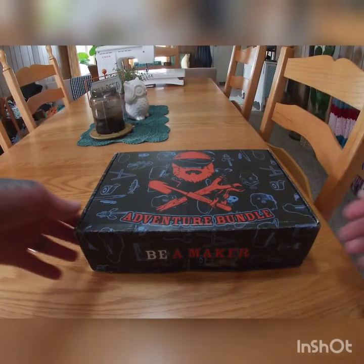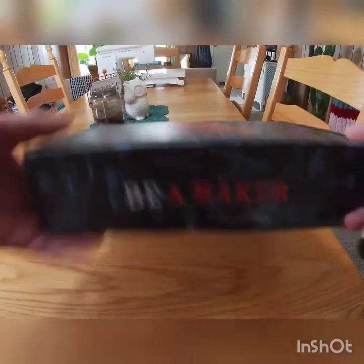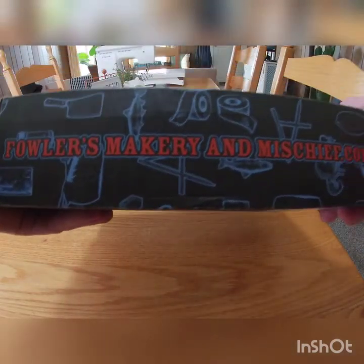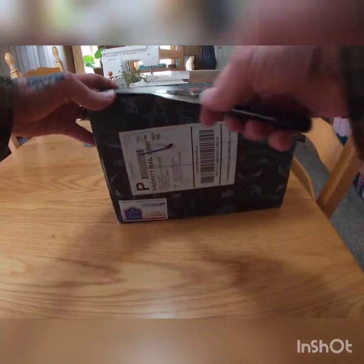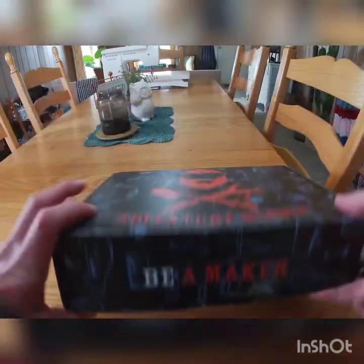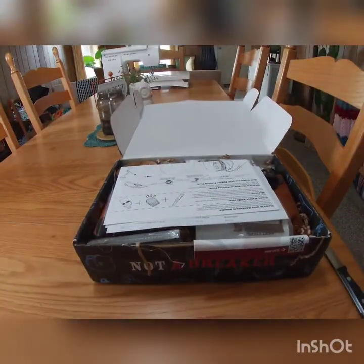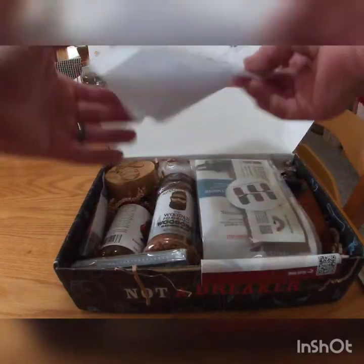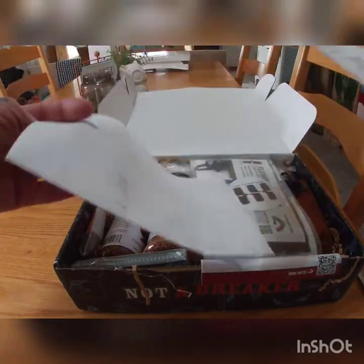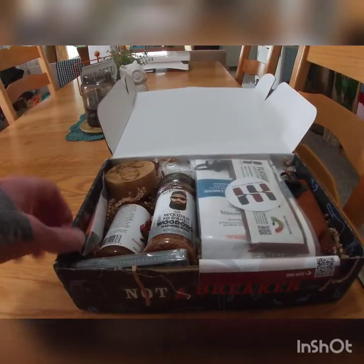Here we go, guys. Got a little knife here to open it up. I'll put a link in the description — he has his website right there. Some really cool stuff from what I've seen online. Let's open it up and see what's in here. There's all kinds of things in here — it tells you about what's in the box.